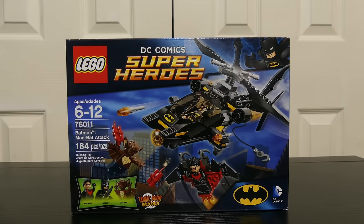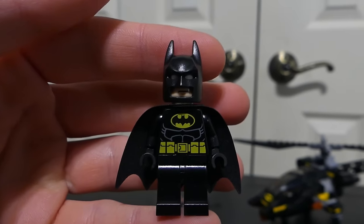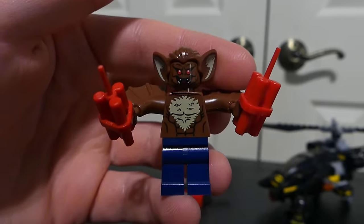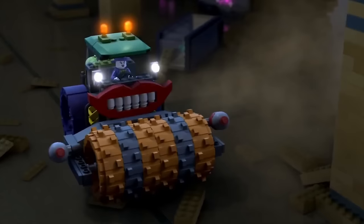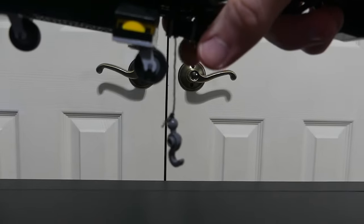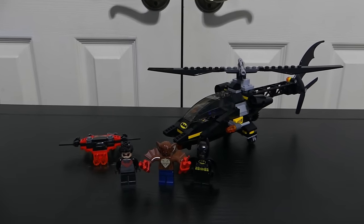This next set is one I remember asking for in the store and not being able to get. The Man-Bat set is very nice. There's the same lame Batman, a pretty cool red Nightwing with wings I really love, and a really good Man-Bat figure — I remember wanting him because of the Lego Batman show. It also has a really good Batman helicopter with a cool feature where you can lower a rope and pick things up. Overall, a really good nice small Batman set.